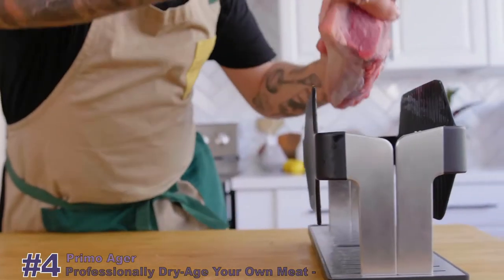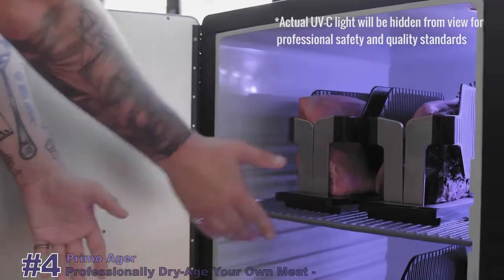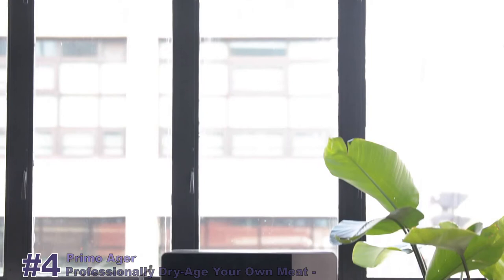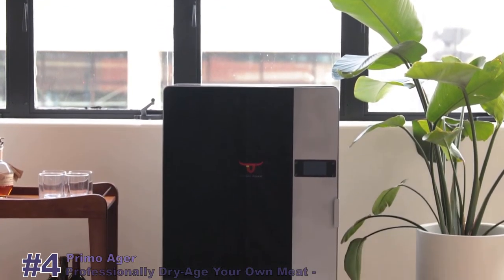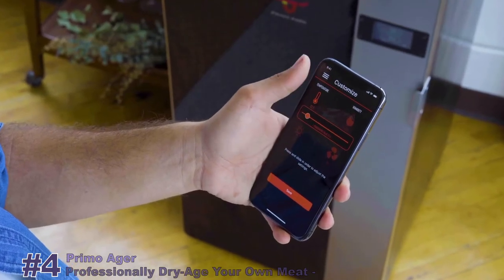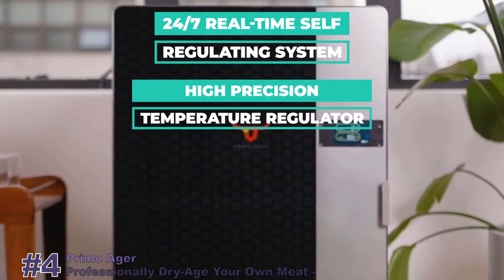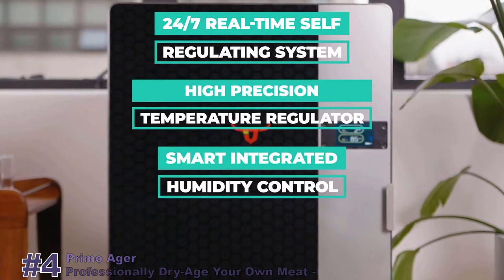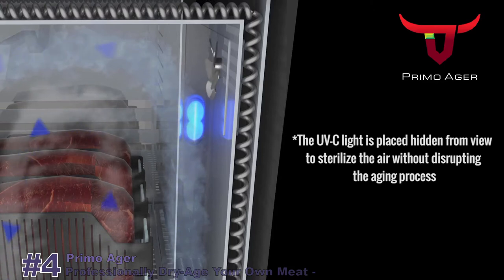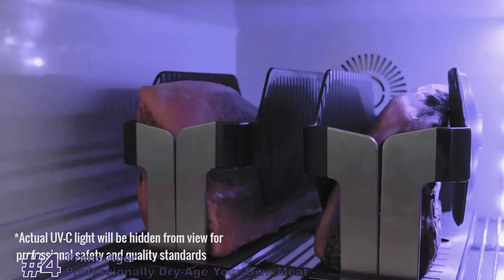To properly dry-age meat, you need a fully dedicated system that precisely regulates humidity, prevents temperature fluctuations, provides powerful airflow, and protects your meat from bacteria and spoilage. Primo Ager is specifically designed to do all of those things and more. It's fully automated and super easy to use. Primo Ager includes a 24-7 real-time self-regulating system, high-precision temperature regulator, smart integrated humidity control, industrial-grade air jet booster and compressor, and an antibacterial UVC sterilization light to ensure the highest quality aging and safest standards for every piece of meat.